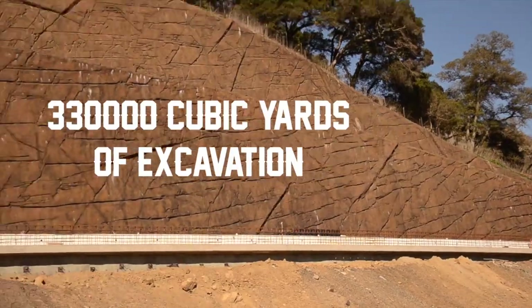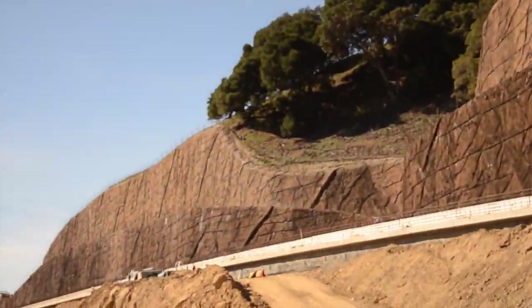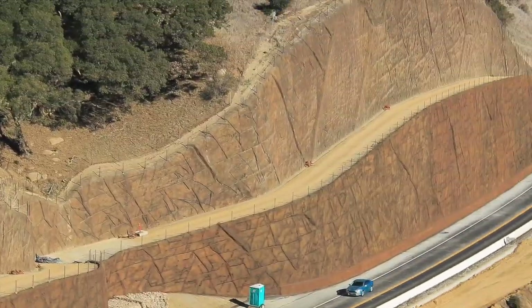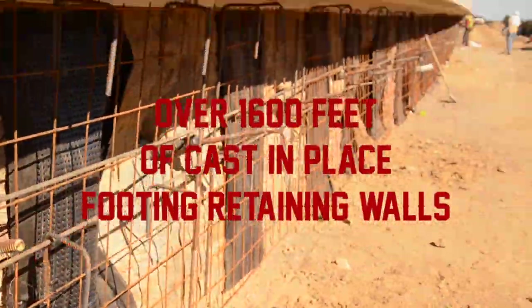There is over 330,000 cubic yards of excavation of the existing hills, as well as over two miles of soil nail and tie back retaining walls. Along with the soil nail and tie back walls, there are over 1,600 feet of cast-in-place spread footing retaining walls.